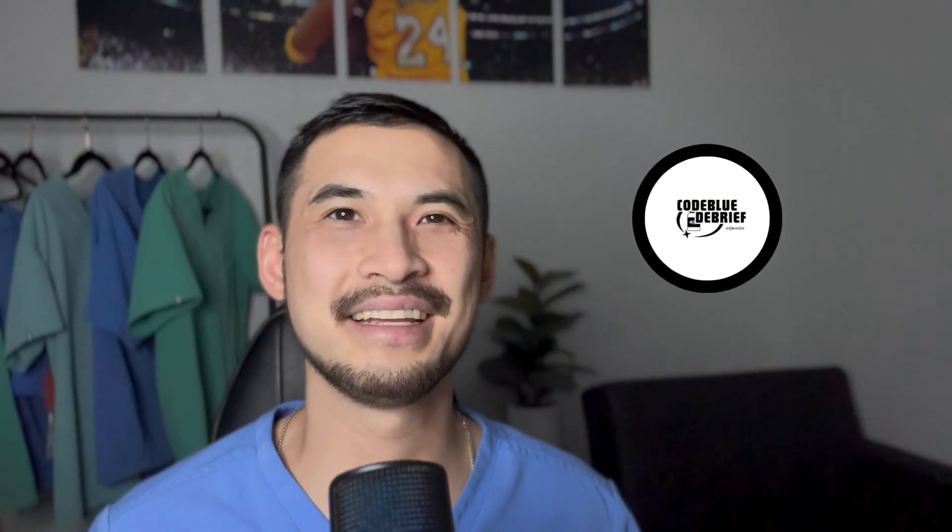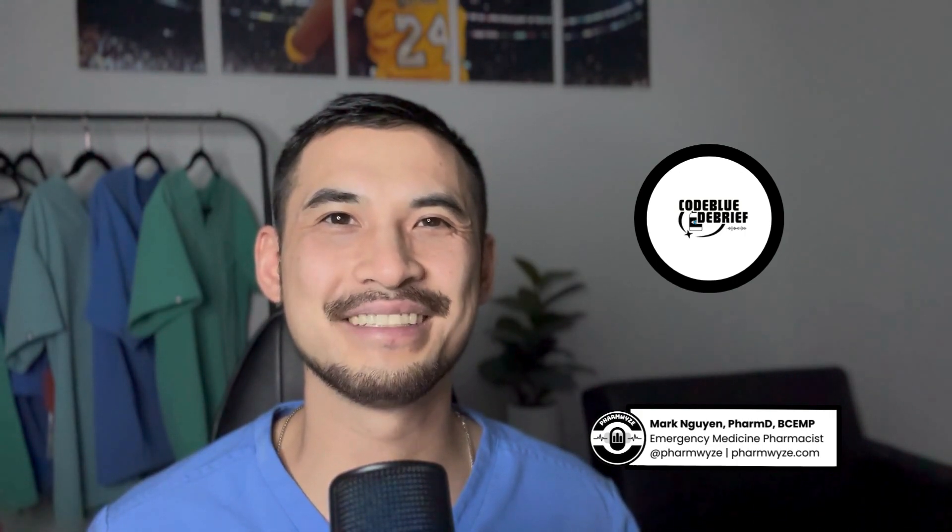Welcome to the Code Blue Debrief, a clinical pharmacotherapy YouTube and podcast, where we discuss emergency medicine and critical care, pharmacology, and disease state management. My name is Mark, and I'm a board-certified emergency medicine pharmacist that makes clinical pharmacotherapy content on the social medias.